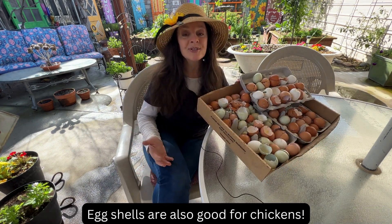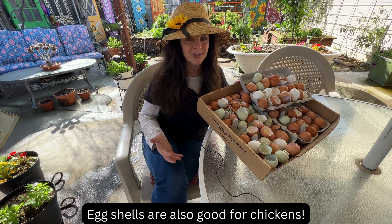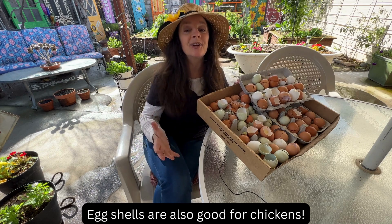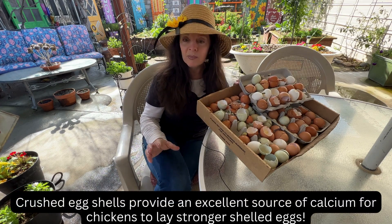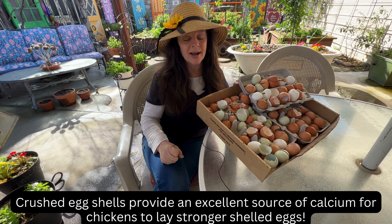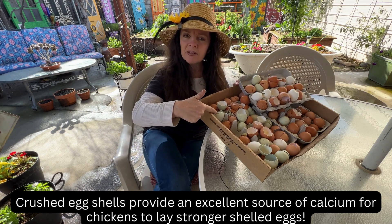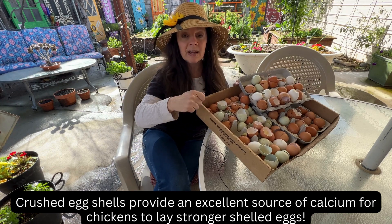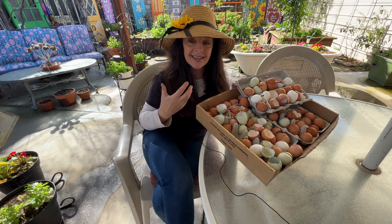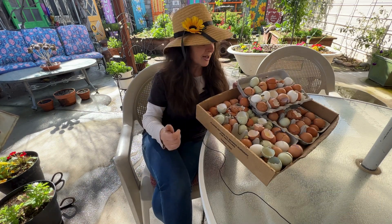Eggshells are also good for chickens. I know that sounds crazy because they laid them, but I actually feed them back to my chickens. Just like the earthworms, chickens need calcium and grit as well. So what I do is I chop these up super fine and I mix it with their food or I sprinkle it around their coop. They ingest the calcium and they lay stronger shelled eggs.